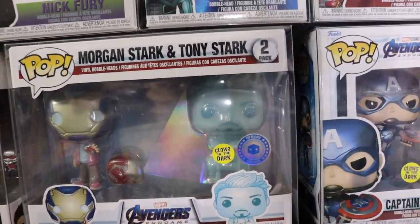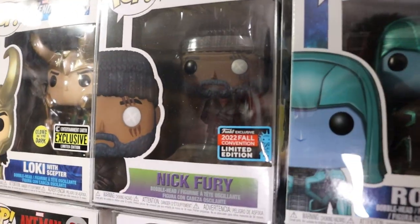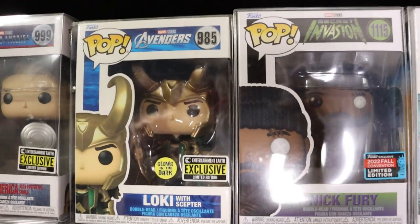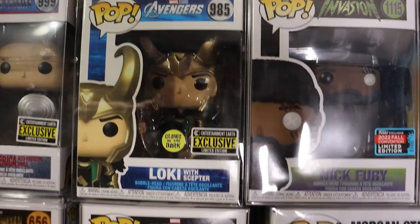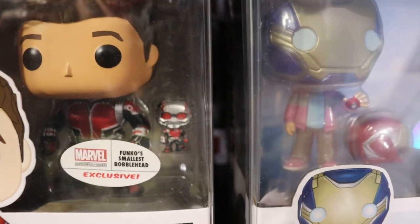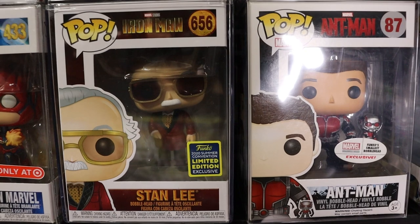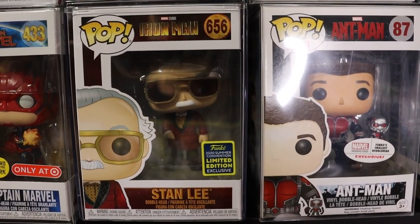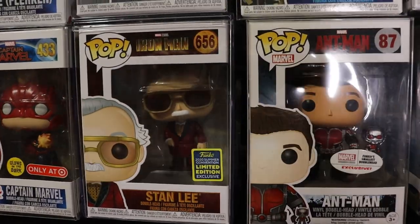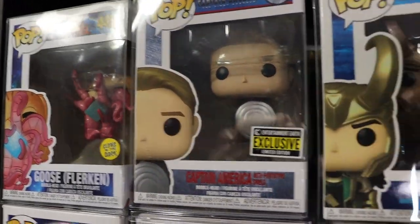We have the Morgan Stark and Tony Stark 2-pack - Pop in a Box Exclusive, Glows in the Dark. We do have the 2022 Fall Convention Exclusive Nick Fury from Secret Invasion. Loki with Scepter. Ant-Man - love this one, it has the smallest Funko bobblehead Funko has ever made. There's the Hugh Hefner Stan Lee from the original Iron Man - I love that they went back and did that one. Target Exclusive Captain Marvel, Glow in the Dark Flerken.